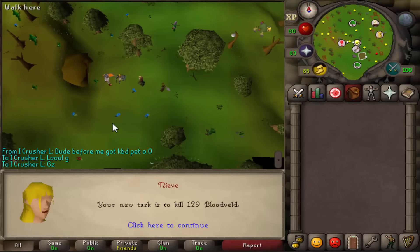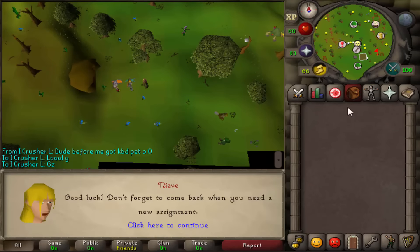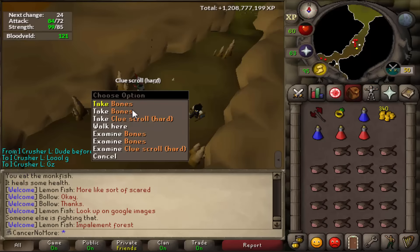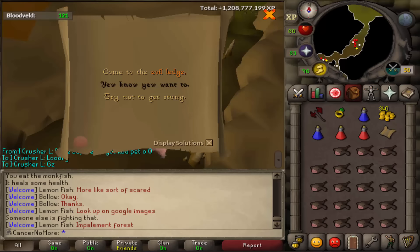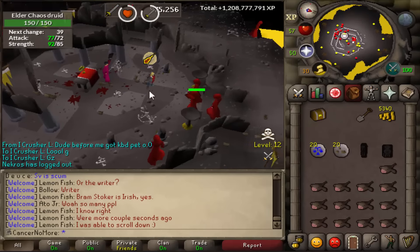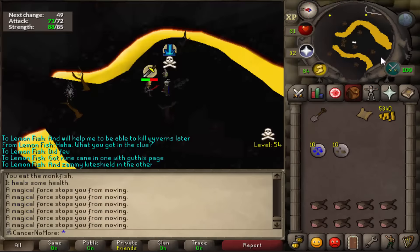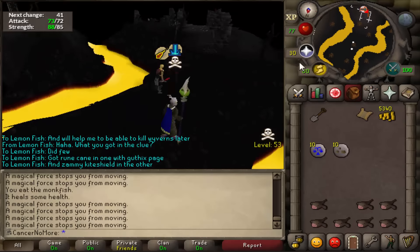After that we decided to grab another task. We got 129 blood belts and got another clue scroll, so that's pretty awesome. Hopefully we can get a nice reward this time. Once again fast forwarding through the clue scroll completion - I think this was a pretty long one.